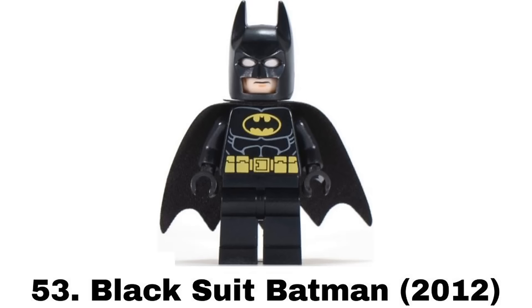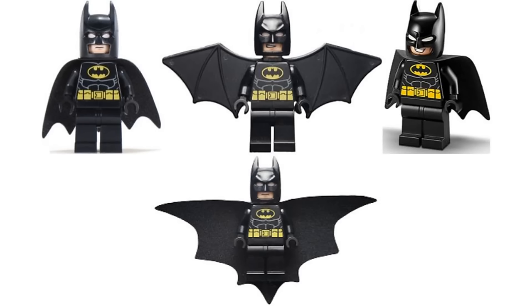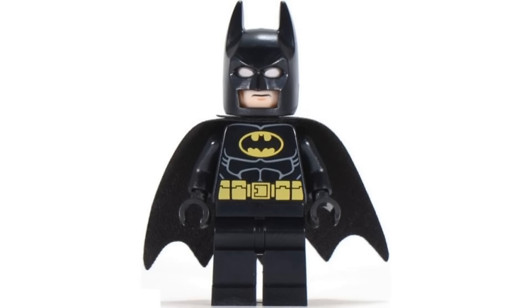Number 53 is Black Suit Batman from a bunch of sets with some variations over the years, being one of the more common Batman figures since 2012. This is a very standard figure and kind of generic but you can't hate it. It's a quintessential Batman figure. It's just this low because it's not that exciting but it doesn't need to be.